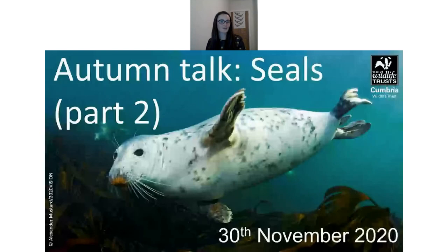A question from Jeff: what changed at South Walney that brought the seals? Unfortunately I don't know the answer to that, but it's a really interesting question. I can try to find out and get back to you. For any questions I can't answer in the chat, please do feel free to email in and I'll do my best to answer.